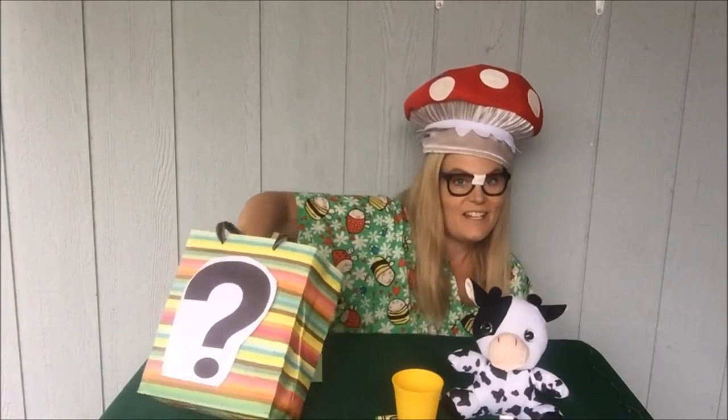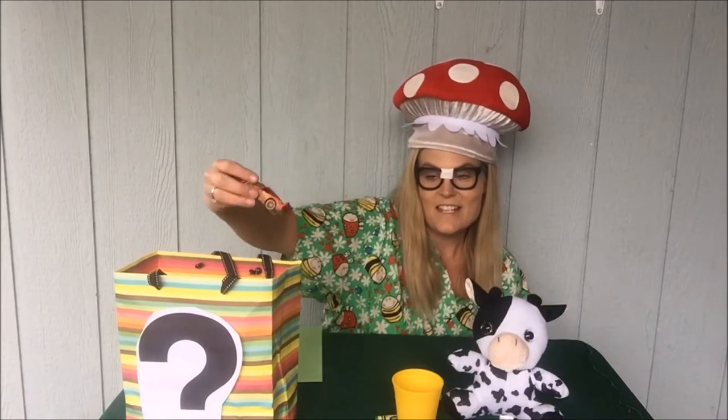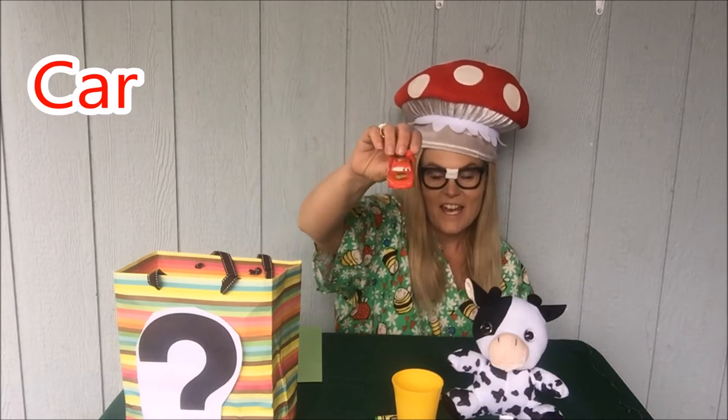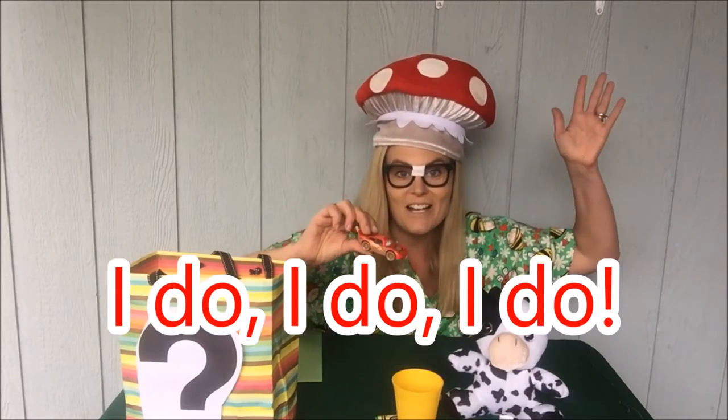Now something super duper Molly fun inside of here — it's a car! C-c-car starts with C. And this is from the movie Cars. Raise your hand if you like the movie Cars. Yes, it's a super fun movie.